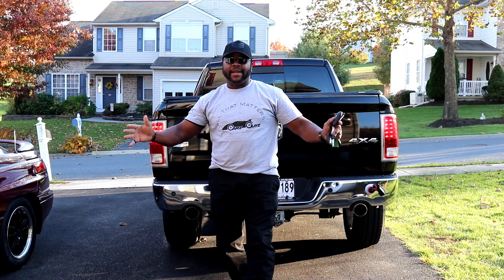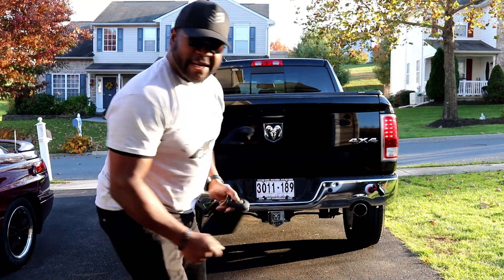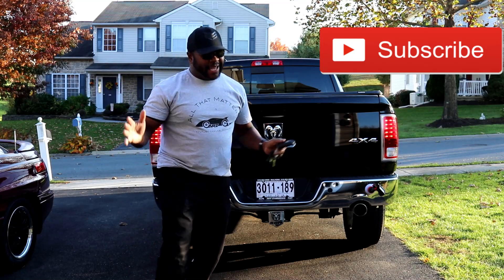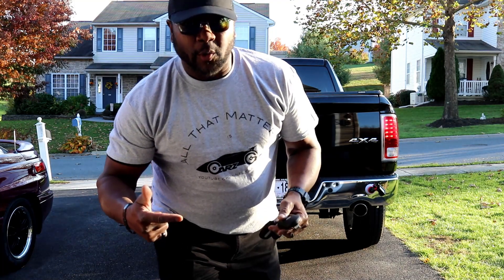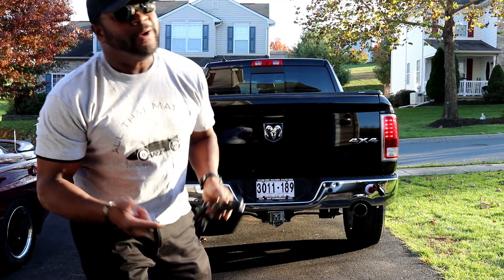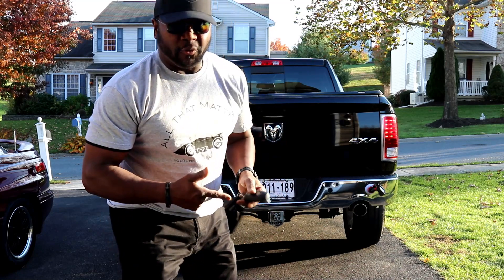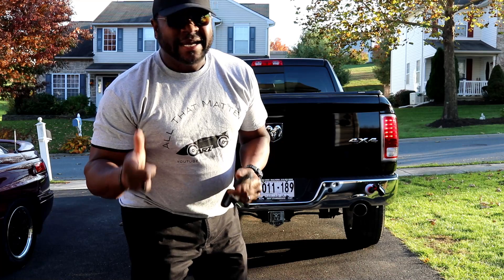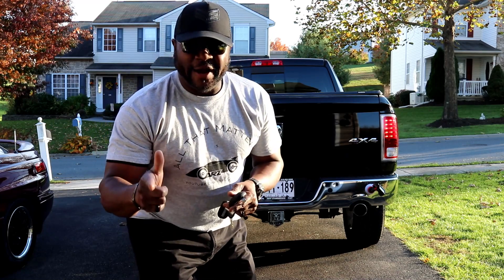Welcome back to the channel where all that matters is Cars Guys. Here we go — this is the official Ramsey reveal. Thanks for pressing play. I hope you guys enjoyed last week's episode when we were bunting for hoopties. We found one, and this is the formal reveal for Ramsey, my 2013 Dodge Ram 1500 Laramie Edition. So stick around, Cars Guys.